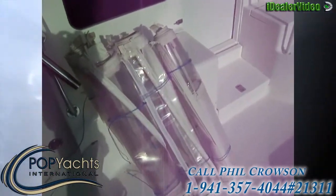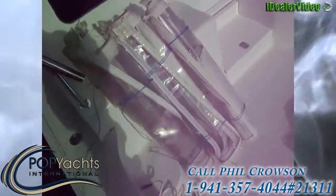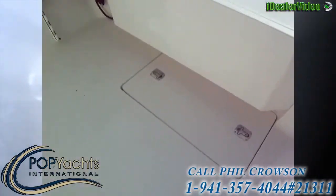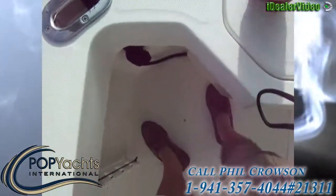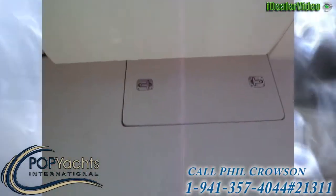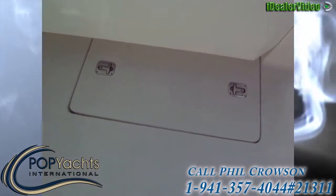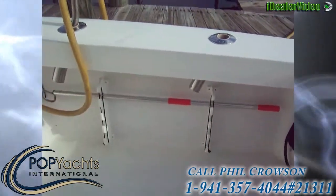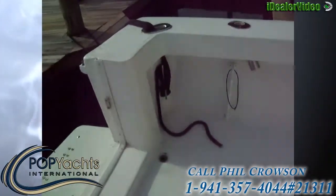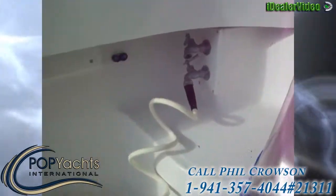We've got curtains on the side which go up on the flybridge — they're kept inside out of the weather so they stay in good shape. I just took them out of the cabin to take pictures. Going into the cockpit area, we've got a fish box in the transom wall, and that hatch there is your steering access.